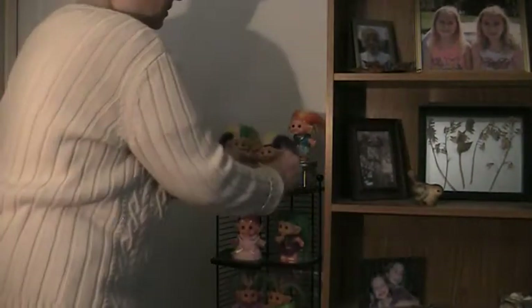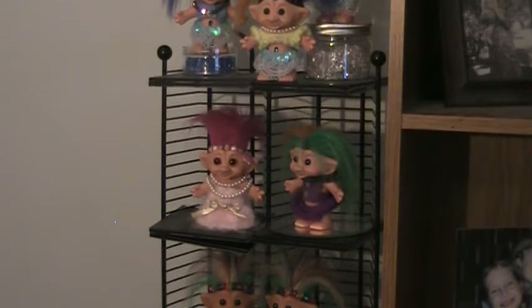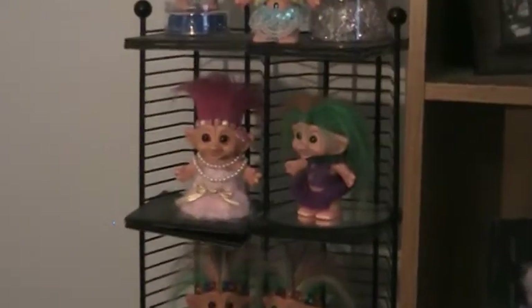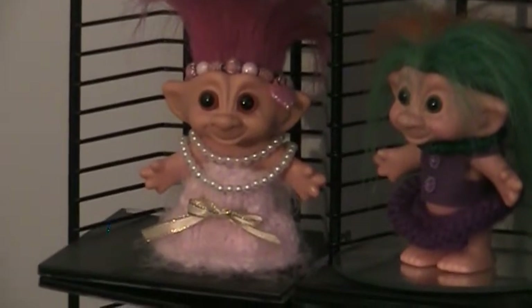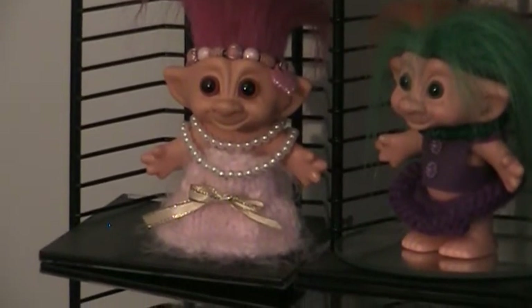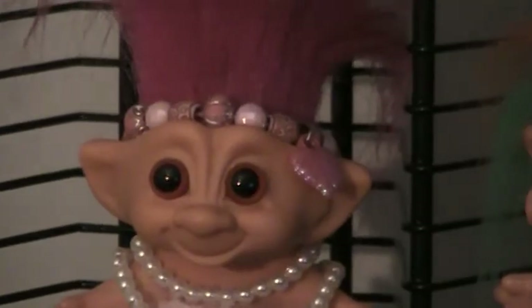Kind of an example of the kind of customizing I do. Some of them I replaced the eyes just to make them bigger. Now she's got a very nice angora dress with the gold bow and lots of pearls. Most of my trolls with sparser hair have hair bling of some kind, just to make it look better.